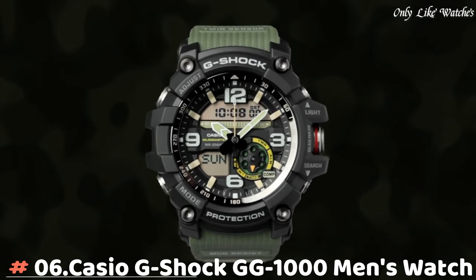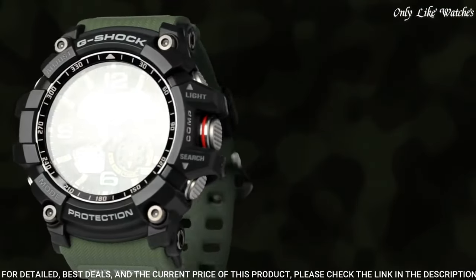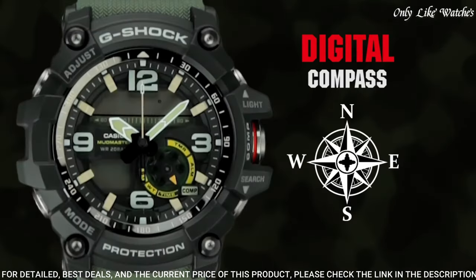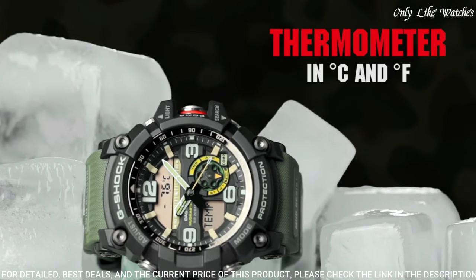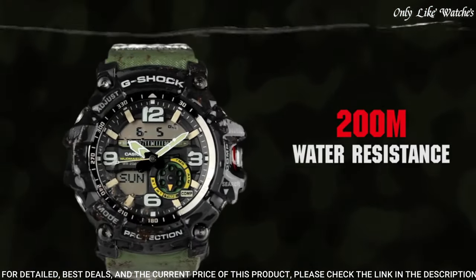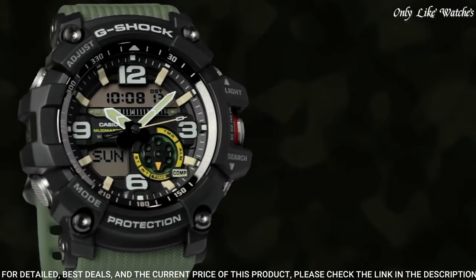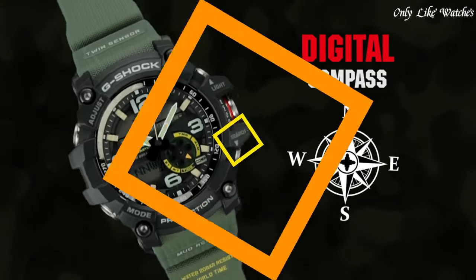Number 6: Casio G-Shock GG-1000 Men's Watch. It is equipped with Japanese quartz movement and 5,476 caliber. Polymer and stainless steel case of round shape. Case dimensions are 55.3mm in diameter and 17.3mm in thickness. The dial is black. Display type: analog-digital. This timepiece has mineral glass. Polymer band, band color green. Water resistance: 200 meters. Features include compass, thermometer, world time, chronograph, countdown timer, alarm, power reserve indicator, perpetual calendar, backlight, date, day, and month.